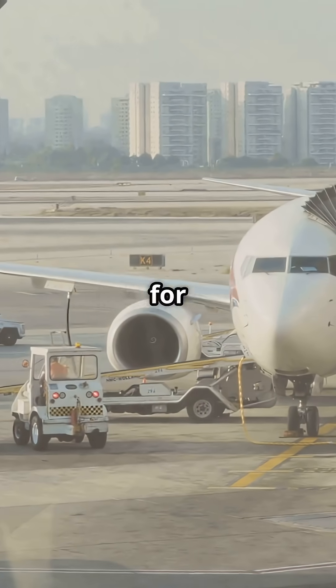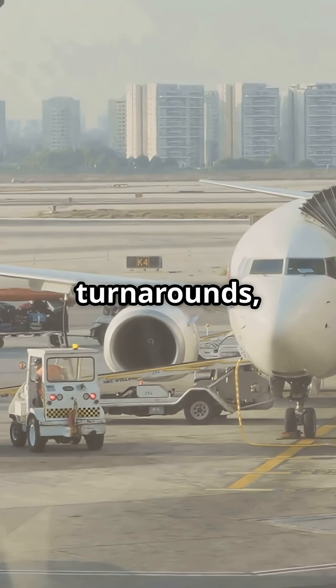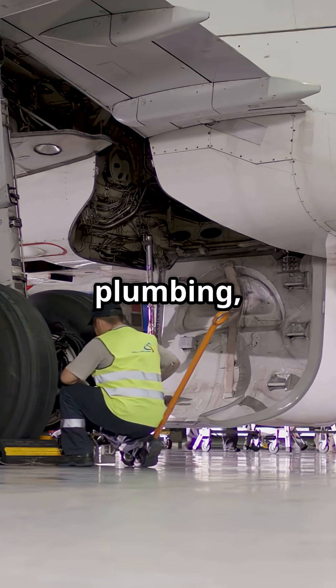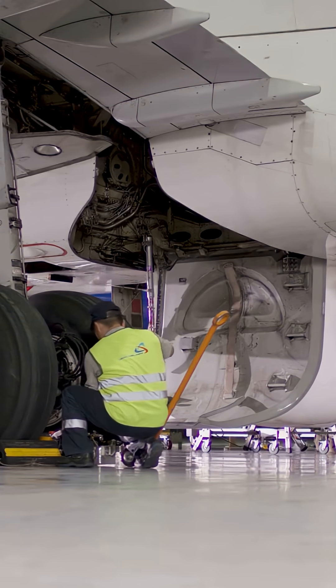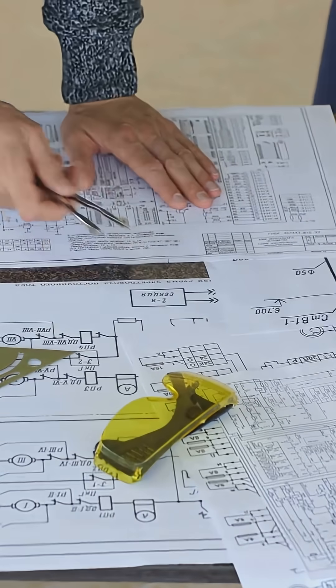The 737 was designed for high-frequency operations — short routes, fast turnarounds, and reliable dispatch. Adding a fuel dump system would mean extra plumbing, weight, complexity, and cost, for something it simply doesn't need. So Boeing left it out by design.